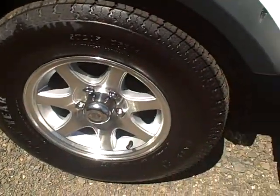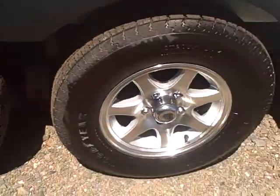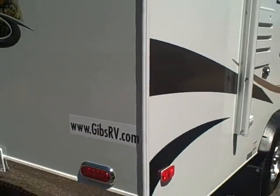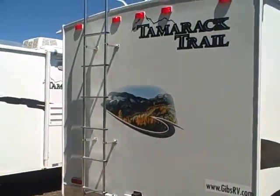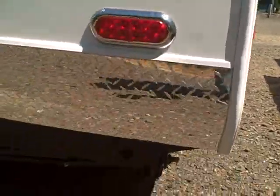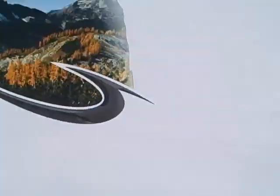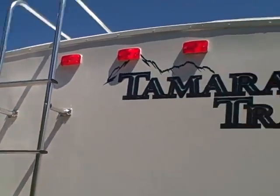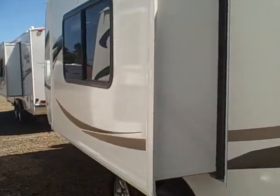Goodyear tires — if you have a blowout on the road, you can stop at any Les Schwab or tire store for replacements, unlike cheaper Chinese tires. Here in the back it's got a roof rack, ladder, diamond plate across the back, LED tail lights, and jacks on all four corners. See the crown top? It makes it easier for water or snow to run off, and it's a walk-on roof — you can actually get up there without fear of falling through your travel trailer.